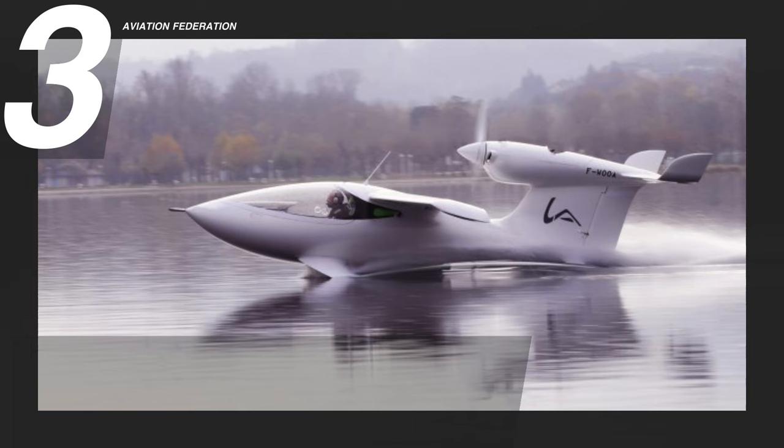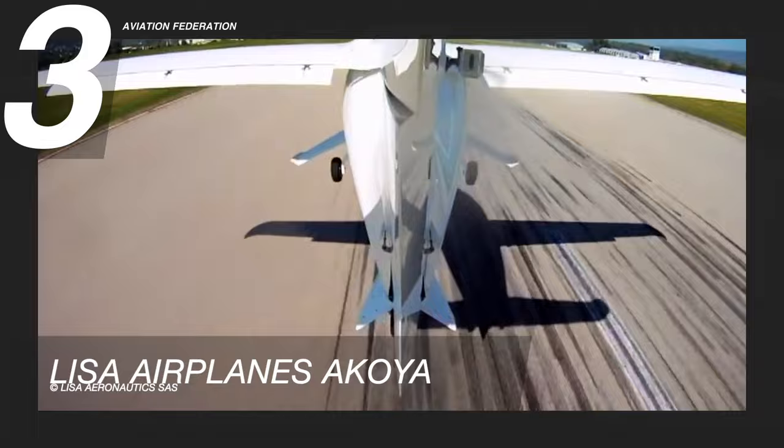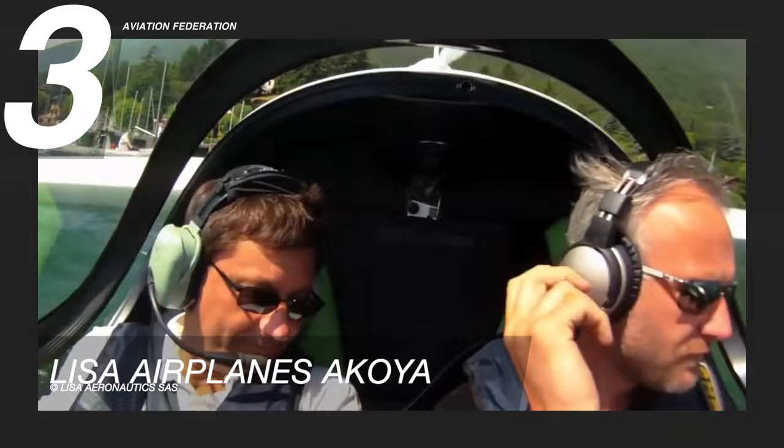Gliding at number 3 is the Akoya, developed by Lisa Airplanes in France. This is a single-engine light aircraft that seats two people side by side. It is an amphibious aircraft that can land on land, water, or snow without modification. The plane has an electrically folding wing with trailing edge extensions and a tractor configuration engine mounted at the rear.